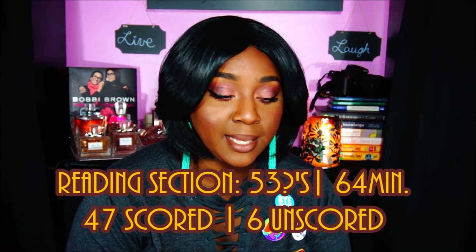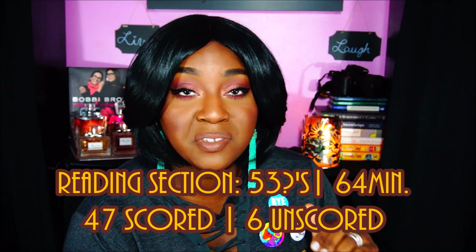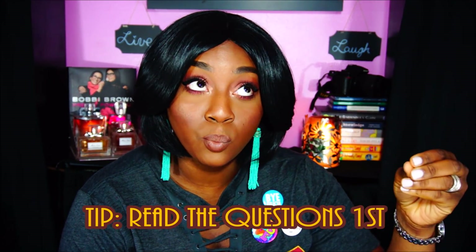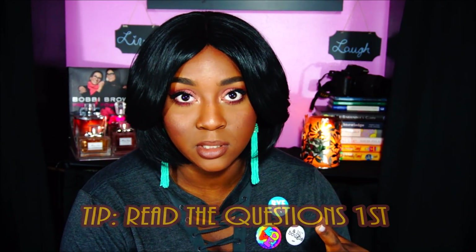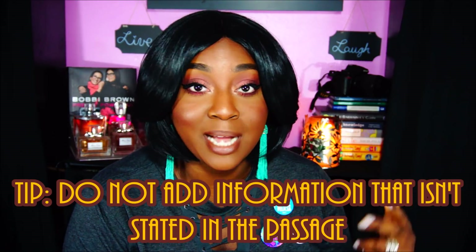The reading section has 53 questions — 47 scored, 6 unscored — and you have 64 minutes. On the practice tests the passages were smaller, but on the real test they are long. You won't have time to read a passage three or four times. What you should do is look at the questions first, keep them in the back of your mind, and then read the passage with those questions in mind so you know what you're looking for.